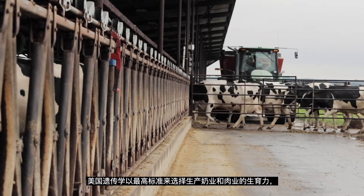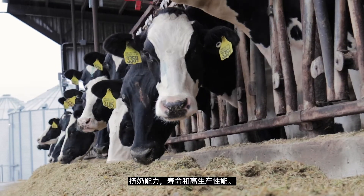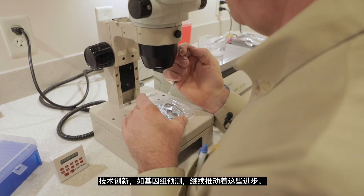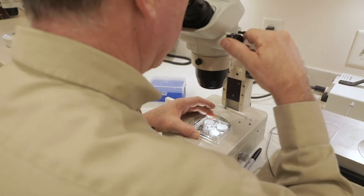U.S. genetics are the gold standard for selecting fertility, milking ability, longevity, and high production traits for milk and meat. Technological innovations such as genomic prediction continue to further these advancements.